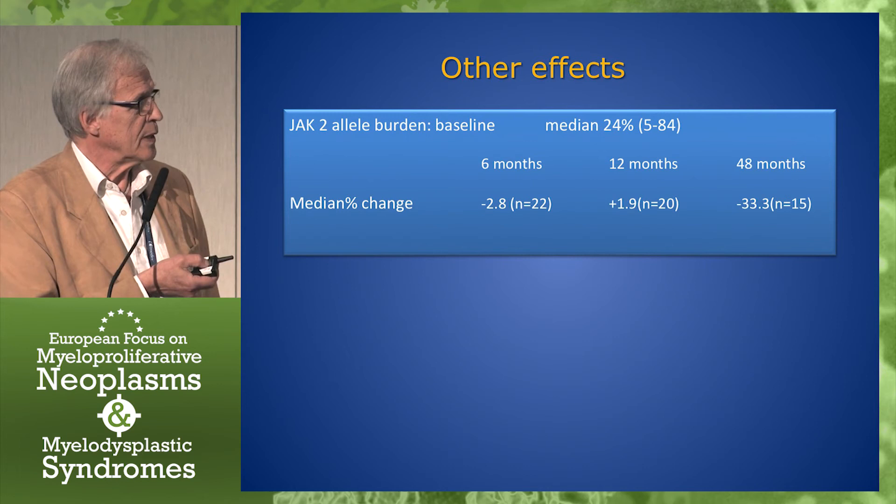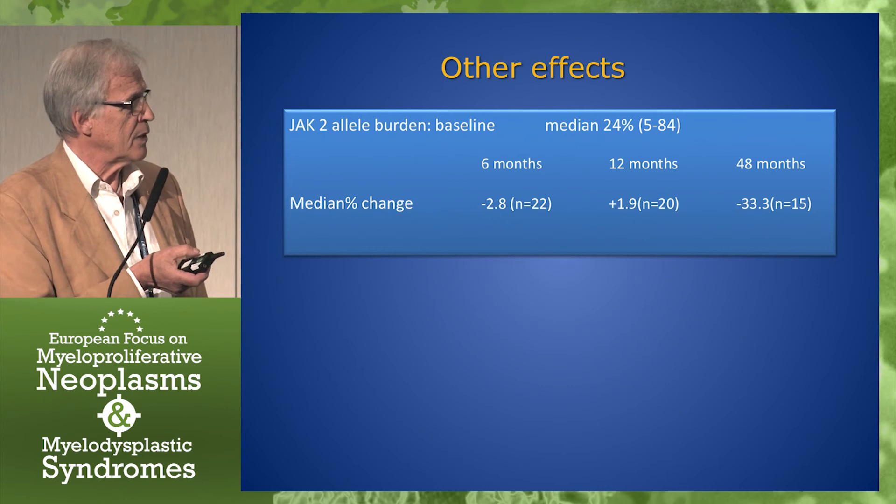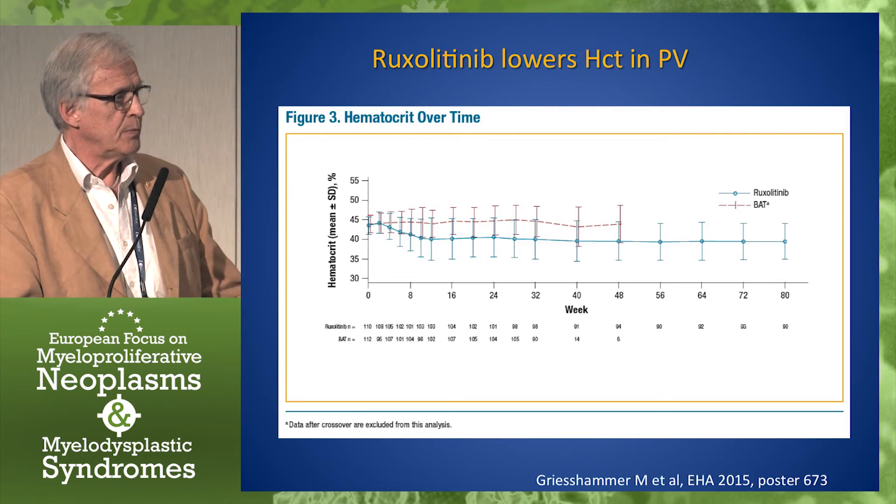Other effects: JAK2 allele burden had a median of 24 to start with. After 12 months there was really no change at all, which is surprising. And after 48 months, a moderate change.